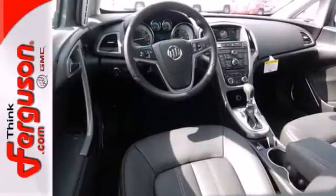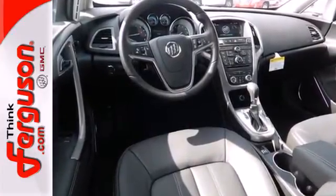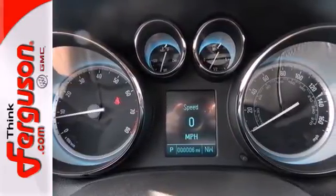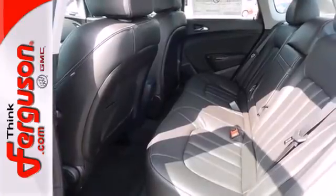Quiet tuning technology blocks and minimizes outside noise to create a more relaxed ride. Keyless entry, a garage door transmitter, and multi-function steering wheel also come standard.